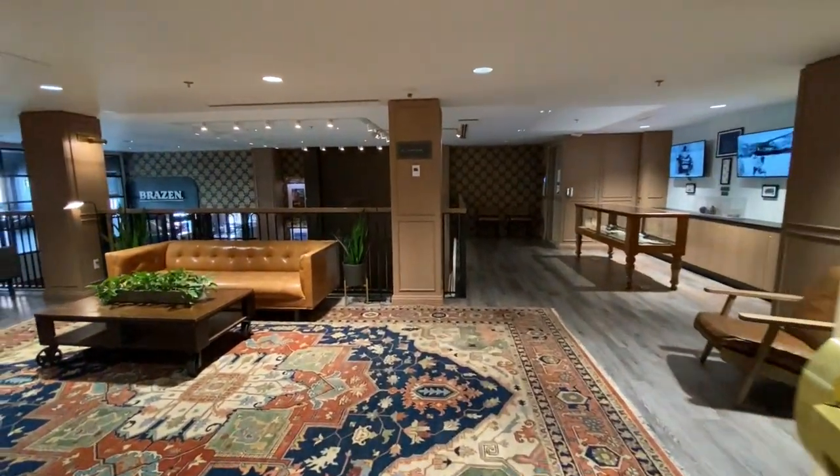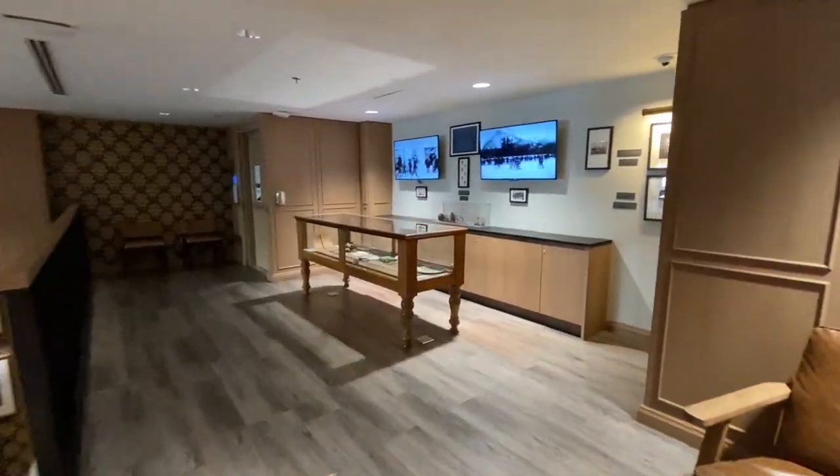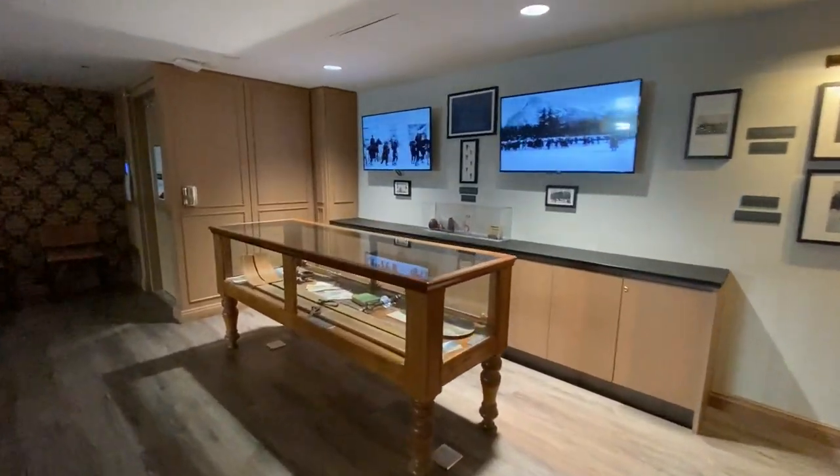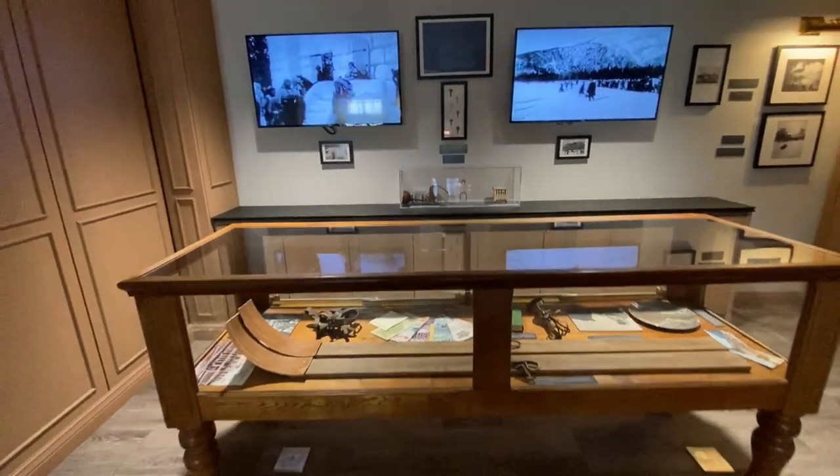To really get a feel for the place you're staying at today, I think you'll find it fascinating to take a trip back in time through the photos, art, and artifacts in the small museum just above the lobby. It's always open.